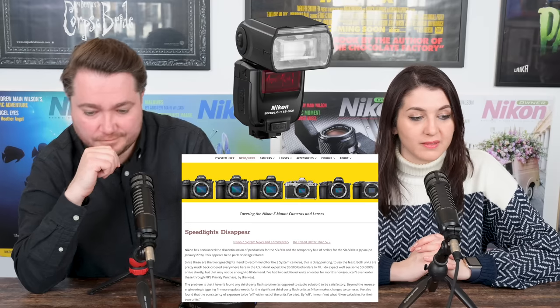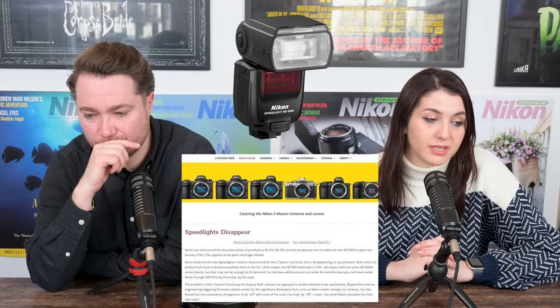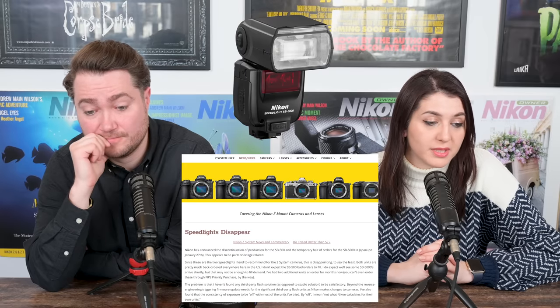Tom Hogan said: 'The problem is that I haven't found any third-party flash solution — as opposed to studio solution — to be satisfactory beyond the reverse engineering triggering firmware update needs for significant third-party flash units. As Nikon makes changes to cameras, I've also found the consistency of exposure to be off with most units I've tried — not what Nikon calculates for their own units. Nikon needs to fix their accessory situation. It is not prioritized at the same level as cameras and lenses.' And that's definitely something we've seen — for example, battery packs. Camera is announced, battery pack is announced, and then we're waiting several months for the battery packs to arrive.